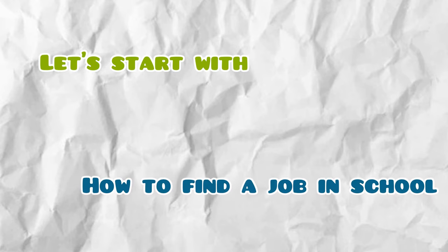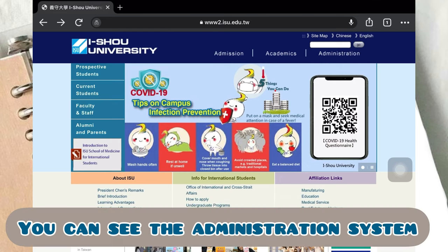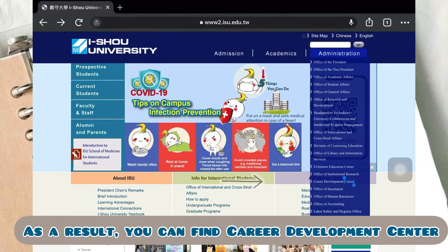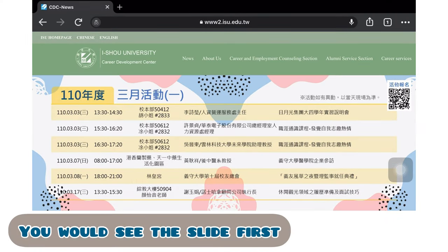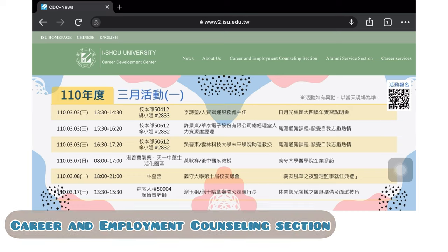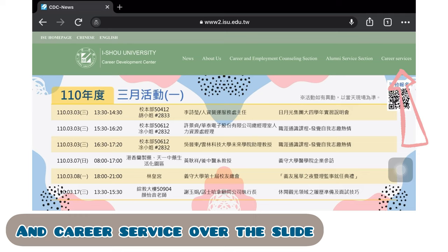Let's start with how to find a job in school. First, go to the school website, and you can see the administration system — click on it. You can find the Career Development Center, CDC — click it. You will see a slide first. There is news about career and employment counseling sessions, alumni service sessions, and career service over the slide.